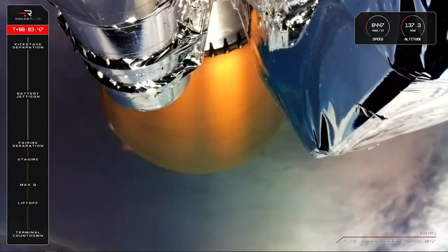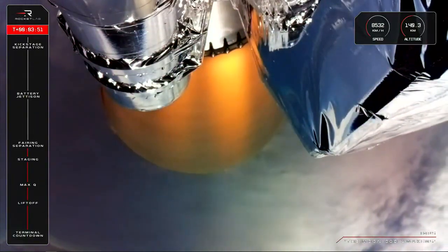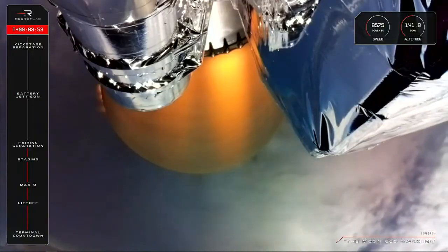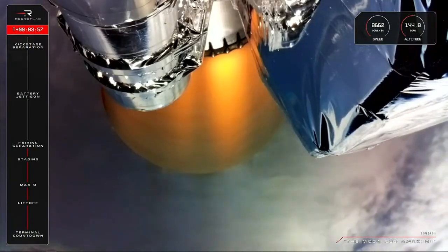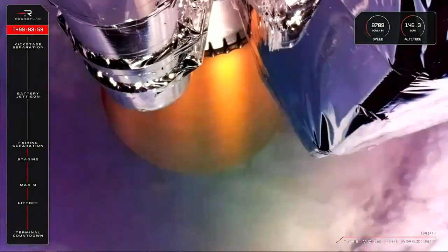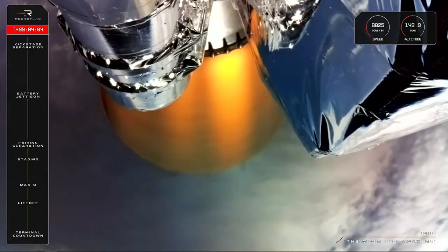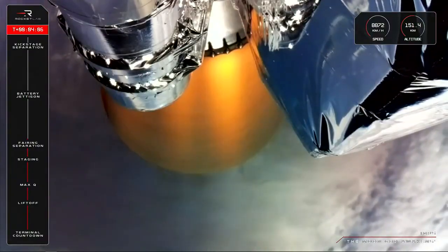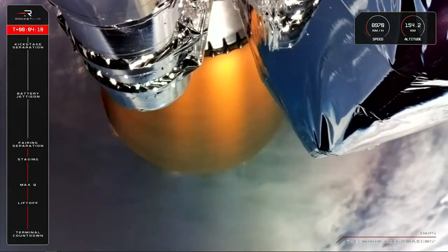Electron's fairing halves have fallen away as planned. At three minutes and 42 seconds into the mission, the single Rutherford engine on Electron's second stage continues to burn bright as we make our way to orbit. High voltage battery discharge normal. We have a new view of the engine's nozzle that includes a nitrogen bottle you can see on the top left of your screen, which has been introduced as part of an update to the second stage system, providing pressurized gas to the enclosure covering the second stage electrical system.